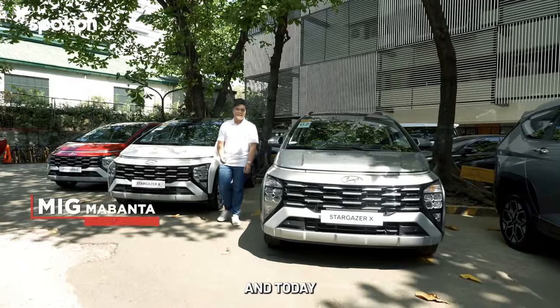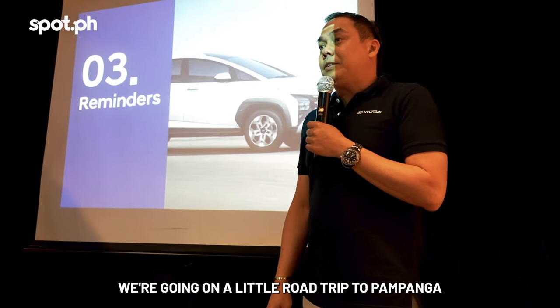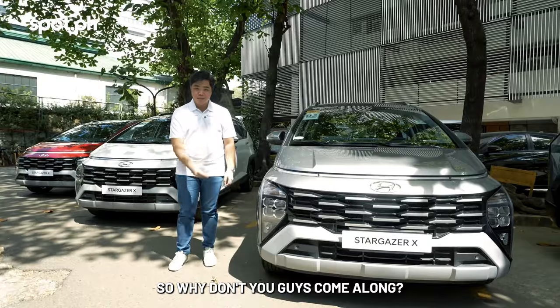Hey guys, this is Meg from spot.ph and today we were invited by Hyundai to try out their Stargazer X. We're going on a little road trip to Pampanga, so why don't you guys come along.